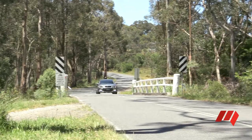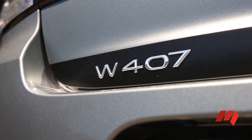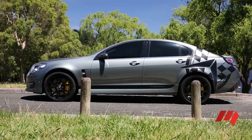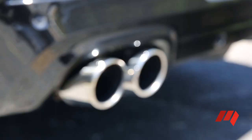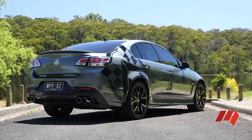Walkinshaw reckons the upgrade improves fuel economy, but doesn't say by what percentage. Based on my testing over the last few days, let's just say it's pretty thirsty — but that's partly because the car provokes you to opening up the taps.